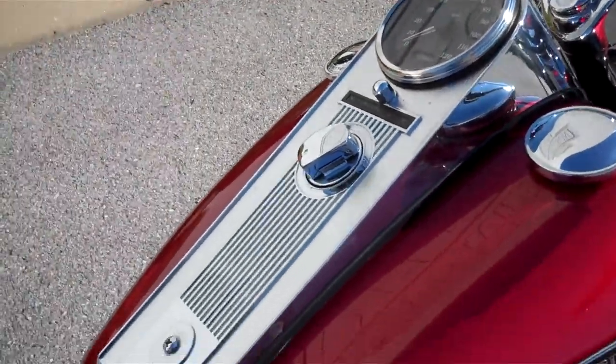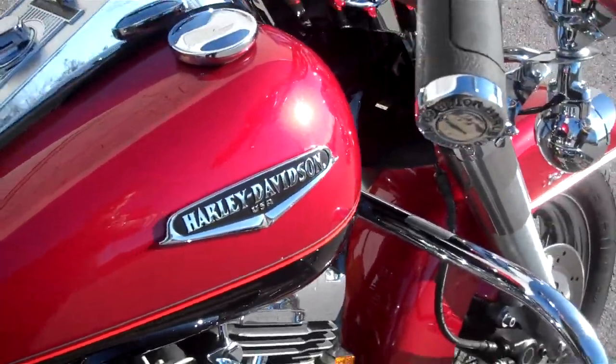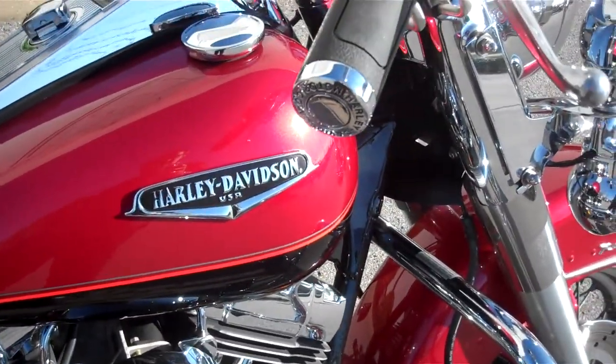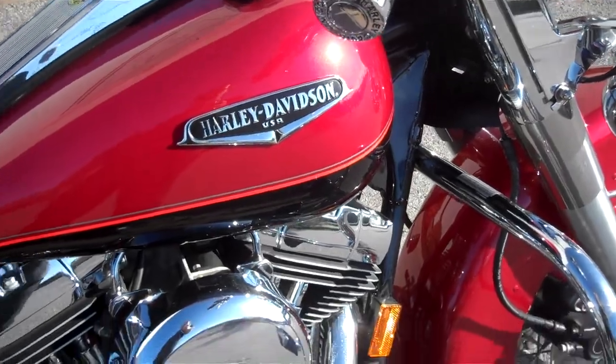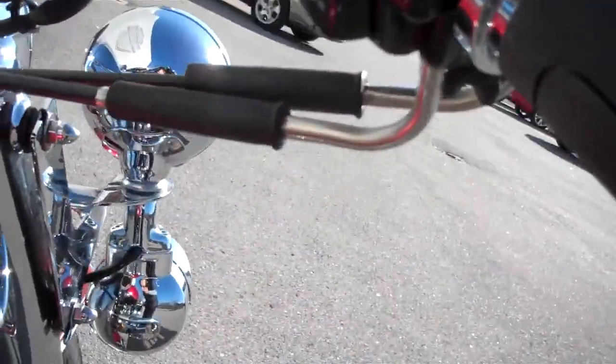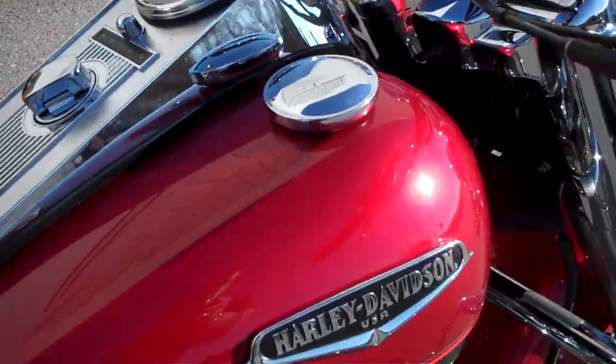This bike is super clean, no apparent scratches or dings in the paint. This is the 5-speed 88 cubic inch motor. Cruise control was not standard yet on the Road King Classics in 1999.